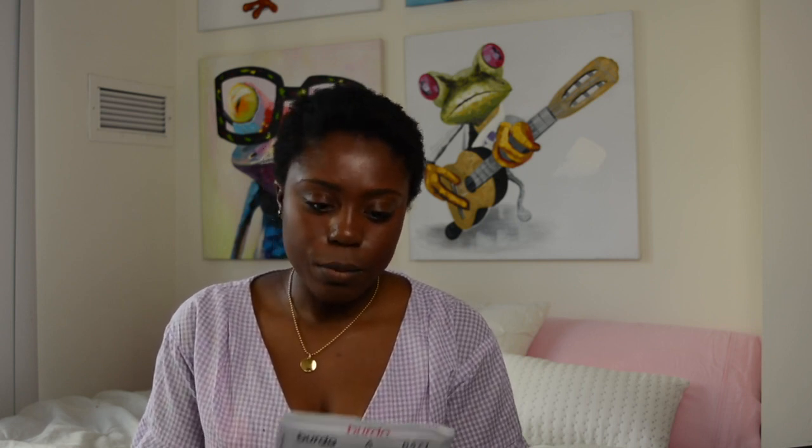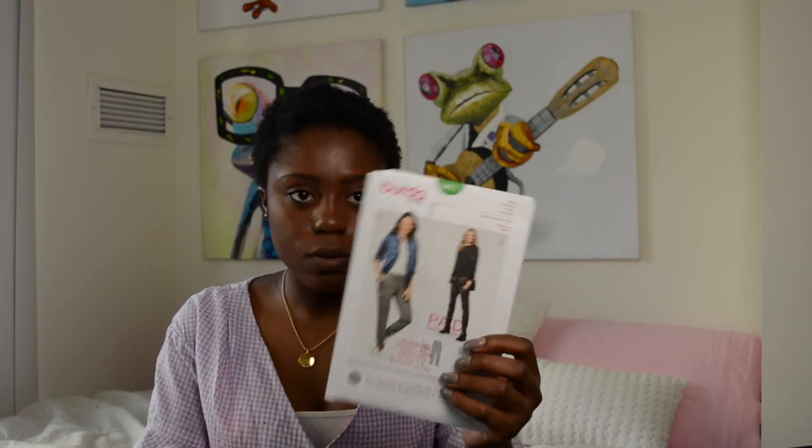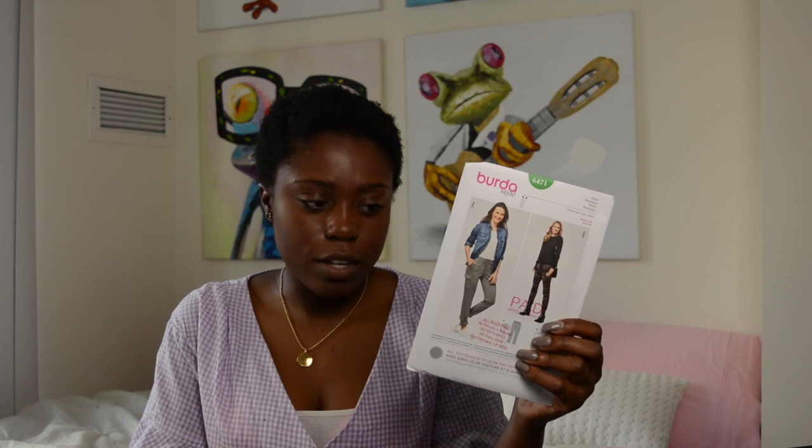The first one I have is Burda 6417, and I really like both views — View A and View B are just great. This is my first time purchasing Burda patterns. The reason I purchased them this time is because Britex was having a huge sale, five for five, and I was like, this is great, I'm taking advantage.